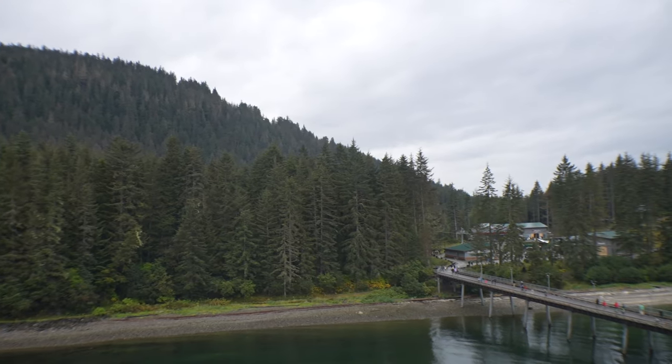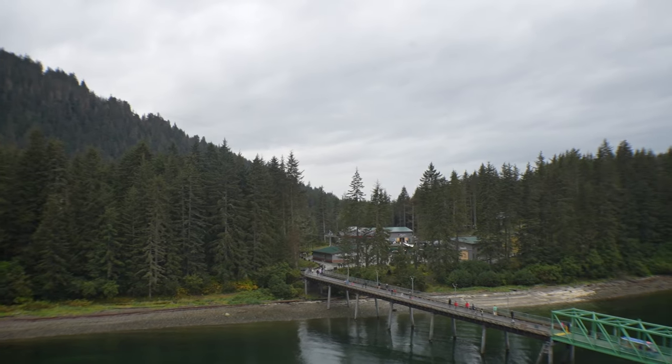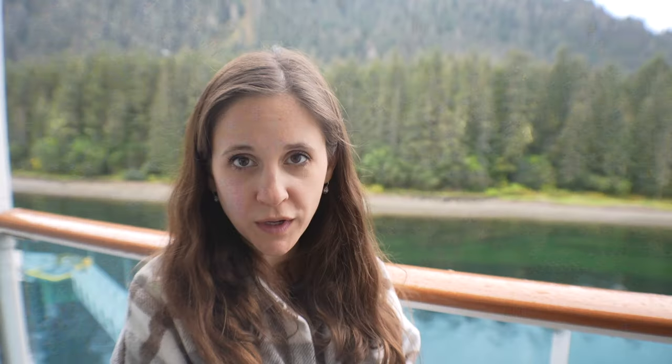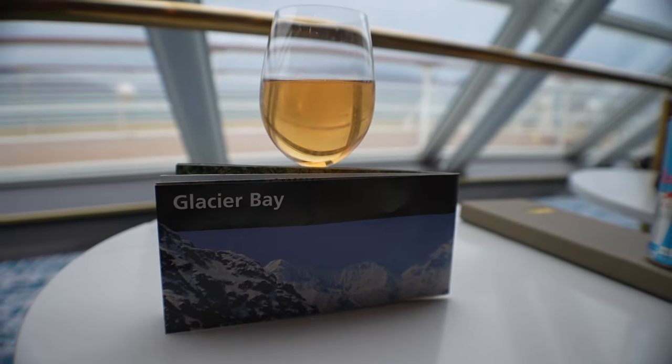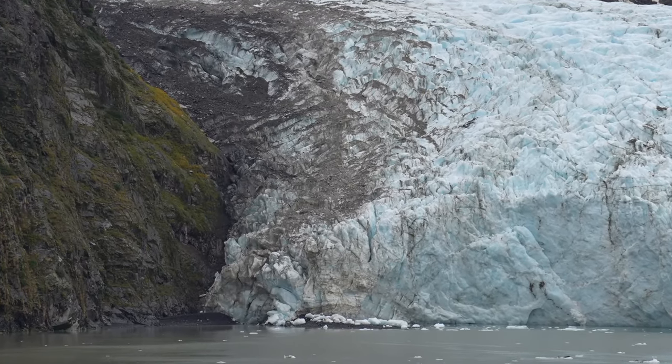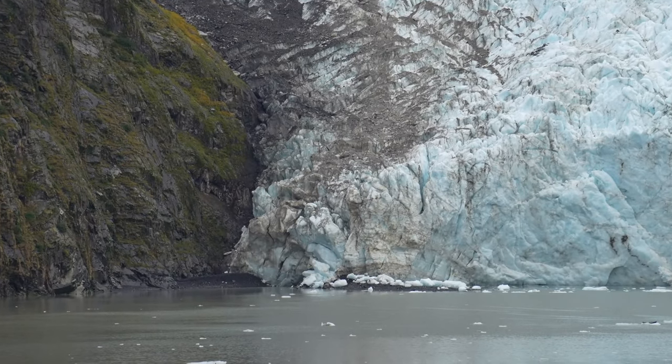So, Icy Strait Point — we had a little bit of a rainy day but it was really nice. We definitely recommend walking to the town of Hoonah. It's a cute small town; not too much to do but there are some nice little shops and a brewery, which happened to be closed today. It's a really pretty walk along the water. It was a good day overall — can't complain. Till next time, get out and live a little! We'll see you next time when we are in Glacier Bay, Alaska — technically a sea day but the prettiest of them all.